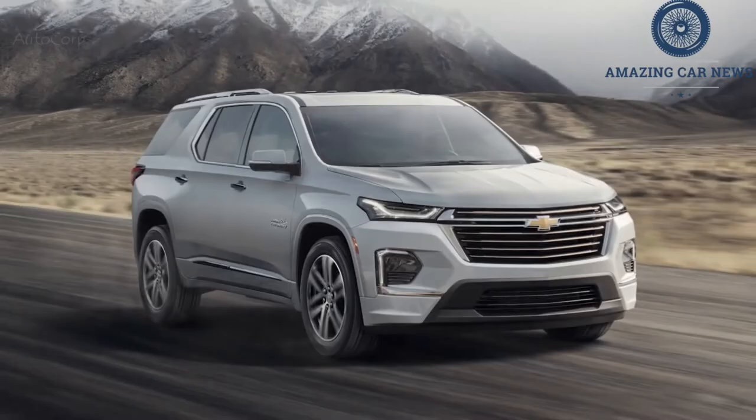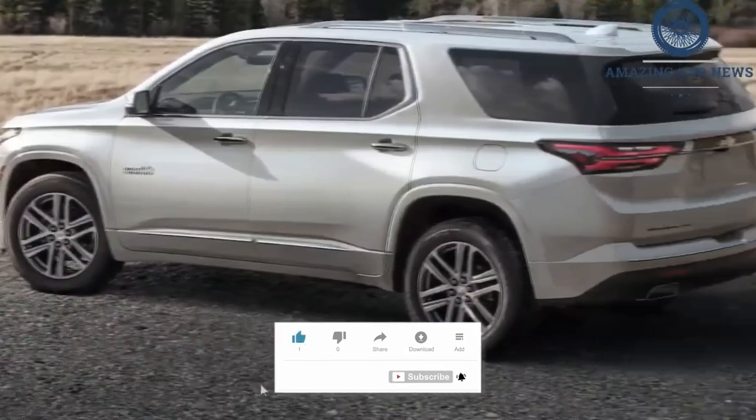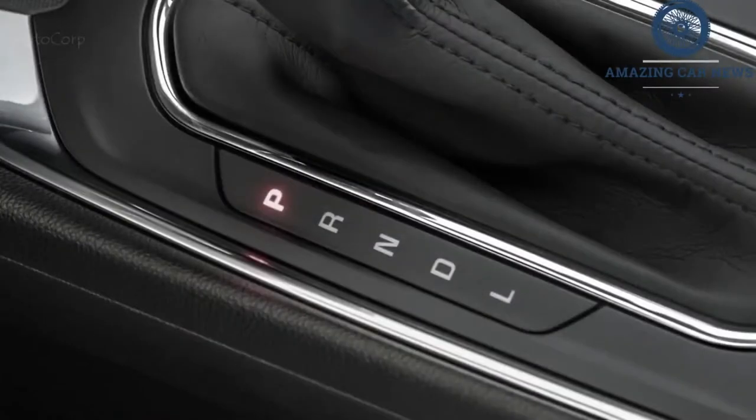Chevrolet's handsome minivan alternative, the 2022 Traverse SUV, has enough capability to negotiate snowy roads and plenty of space to make road trips comfortable for the whole family. A 3.6-liter V6 provides ample power, and it proved relatively fuel-efficient in our testing. Front-wheel drive is standard but all-wheel drive is optional.